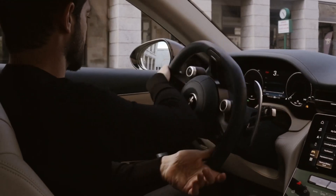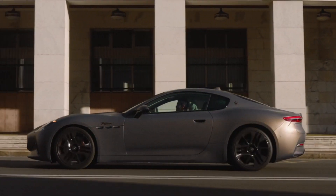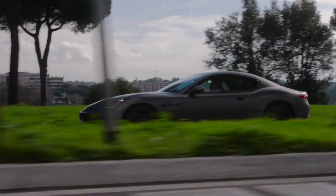As you know, the Gran Turismo is not just a nameplate for us. It's actually the philosophy of our brand, bringing performance and luxury together. And that is really apparent in how we have designed the new Gran Turismo.